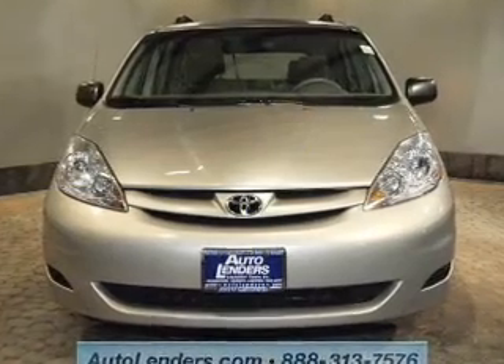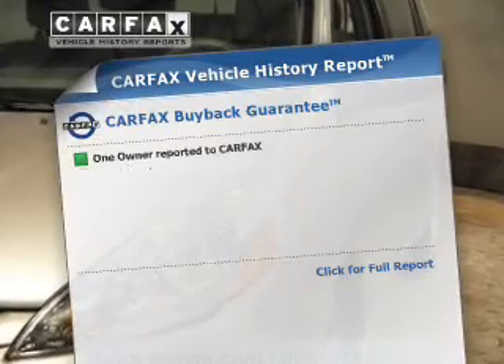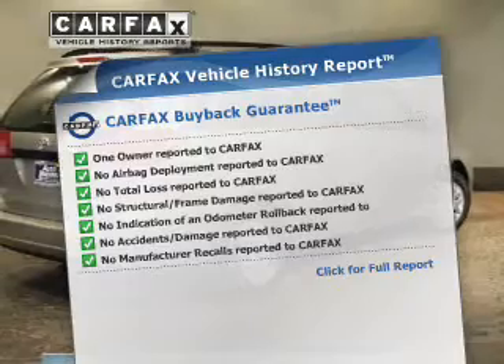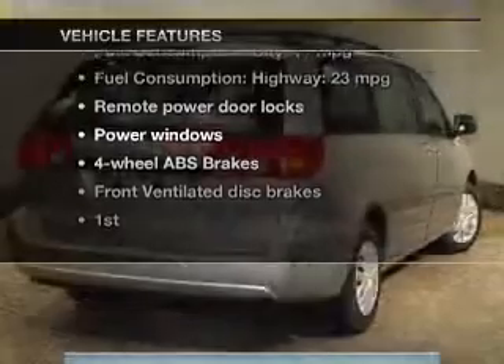Premium wheels lend a distinctive appearance. The anti-lock braking system will keep you safe on the road. This vehicle comes with a CARFAX report, which reduces your buying risk by providing the vehicle's history before you purchase. With these notable features, you won't want to miss out on the opportunity to own this amazing ride.